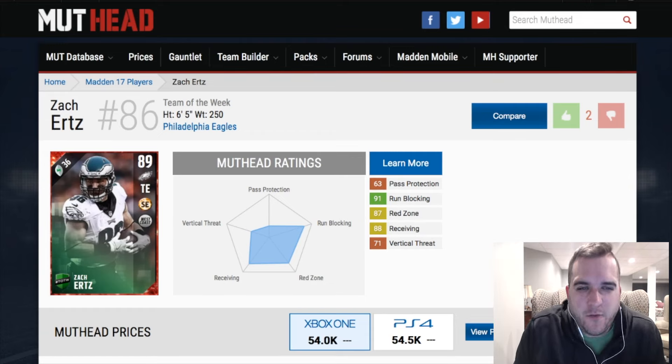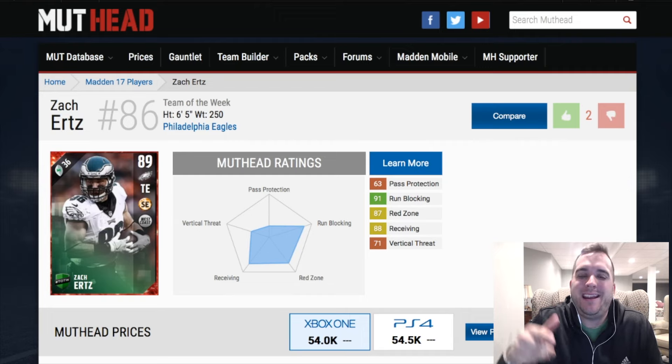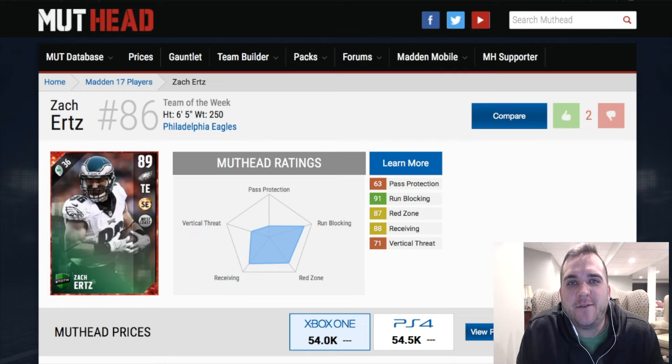What's going on everybody, I am S Gibbs and this is Mutt Reviews where we analyze the latest and greatest items in Madden NFL 17. Make sure to subscribe to the channel to get the latest updates in your inbox on YouTube each and every single week.